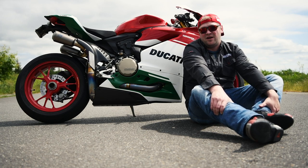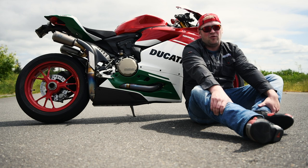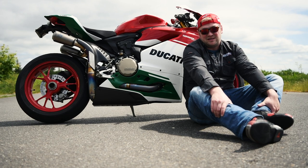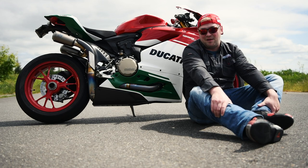This is my 4th Panigale now. I had the original 1199 base when it came out and put way too much money into it. I had a 1299S with the full Akrapovic on it — amazing machine. I had a Panigale R that I almost had 10,000 miles on, loved that bike, and now this one. This is my favorite of all of them. I was really torn on getting a V4, but I put the race exhaust on this and I can't be happier.